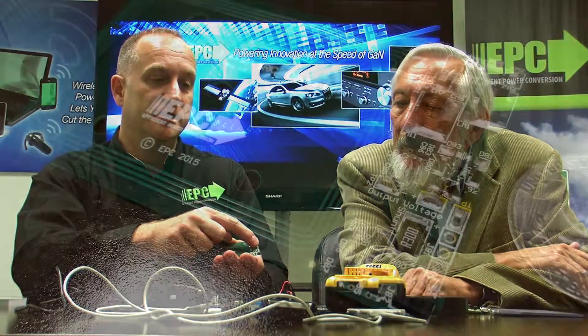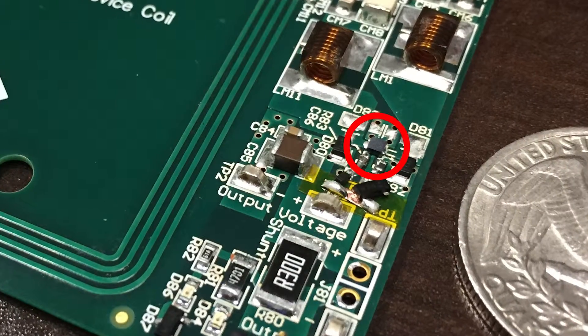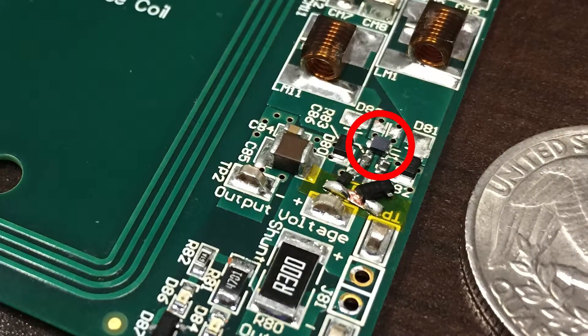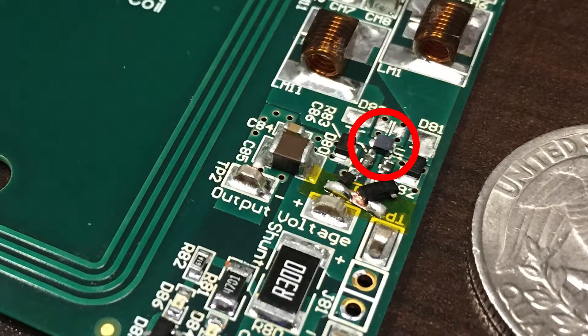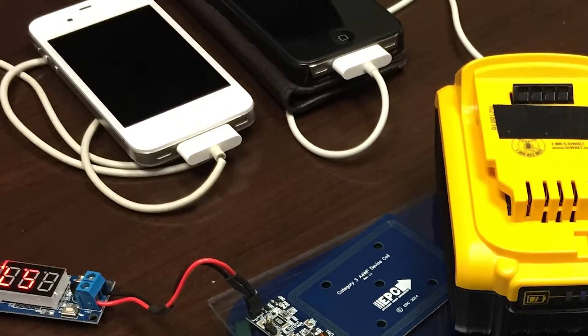In addition, EPC has recently started work on making a rectifier IC on the output stage, as that has been identified as a bottleneck in the efficiency of such systems. With this chip, we can reduce the power losses for the receive side, which is critical for cell phones as they have a limited power dissipation budget.